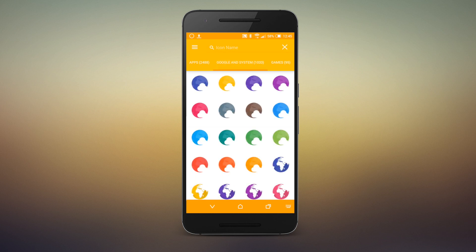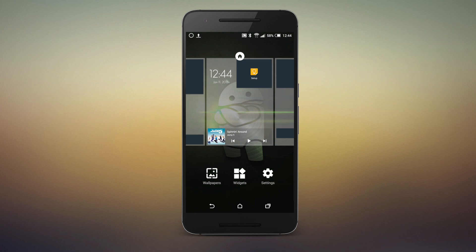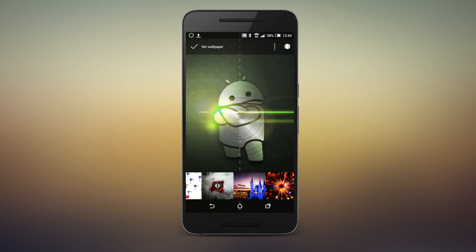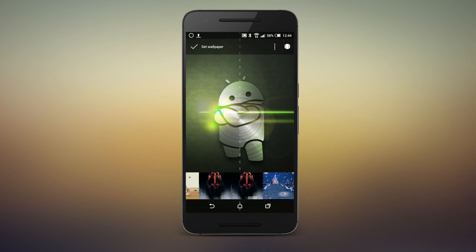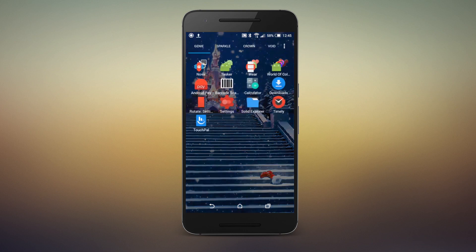If you want to keep things simple, Nova will get out of your way and let you keep things simple. If you want to get creative, Nova has plenty of tools to spice up your theme or your layout. Nova's versatility makes it one of the best launchers for themers and non-themers alike.